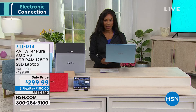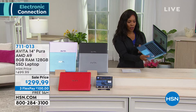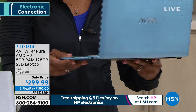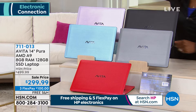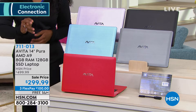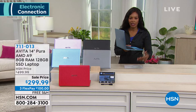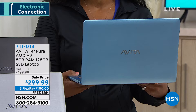We gave you a sneak peek of this computer at the beginning of the show and it's beautiful. Normally we talk about what's on the inside, but the computer itself is gorgeous. When you choose a color based on the outside, it's the same color on the inside as well. We've got it in purple, black, silver, blue, and red — and that red is just stunning.